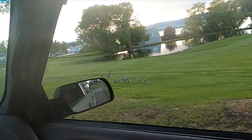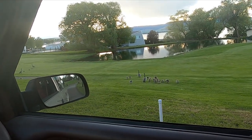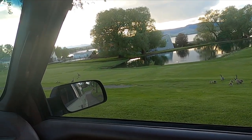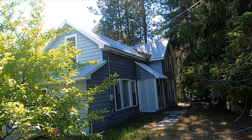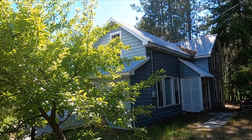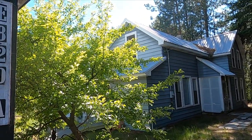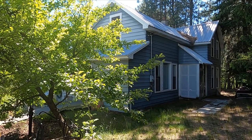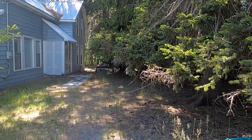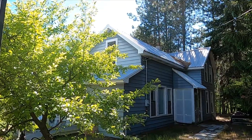Hey everybody, it's Memorial Day weekend and my wife and I took off on a little trip, bouncing around all over the place just trying to get some treasure. I got permission to do this late 1800s house — like 1898 or something — and the cool thing is the people who live here want to try metal detecting for the first time, so I brought a couple of my backup detectors and I'm gonna teach them how to detect a little bit.